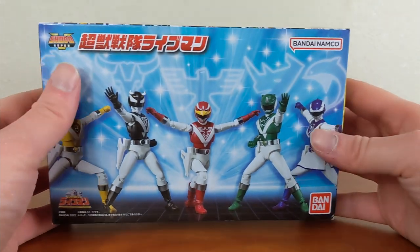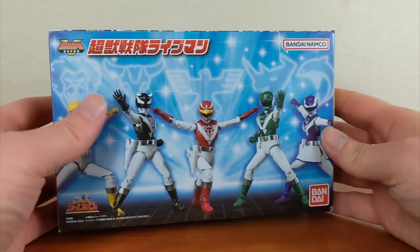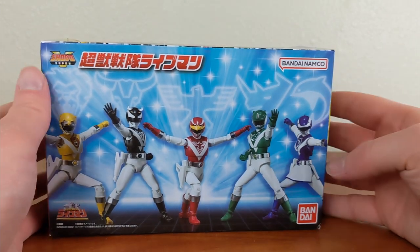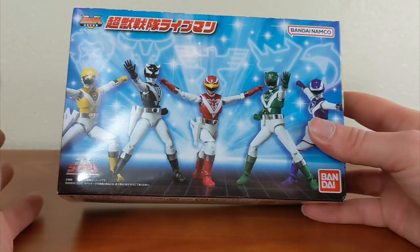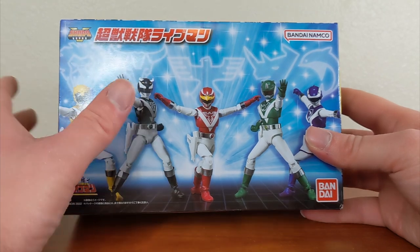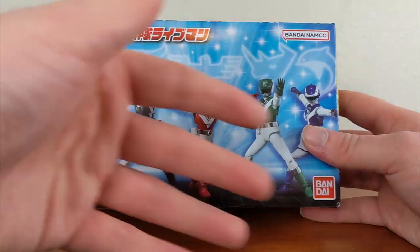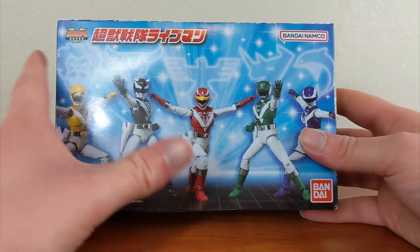Let's go ahead and start by taking a look at the box, which I love this front image of the team. You do get Black and Green, who were the additional members of the Live Man team after the core trio, so it's very nice that all five of them are here. They're not really considered extra rangers — they are always considered part of the core team — so it makes sense to have them all in one set.